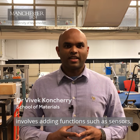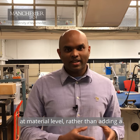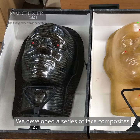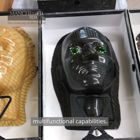Multifunctional design of composites involves adding functions such as sensors, thermal management and energy storage at material level, rather than adding a discrete component afterwards. We developed a series of phase composites to demonstrate these multifunctional capabilities.